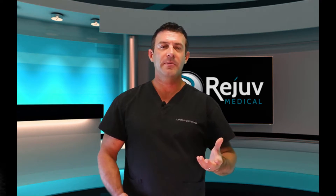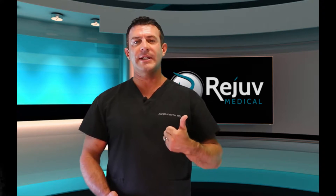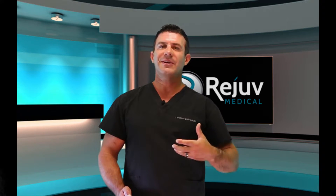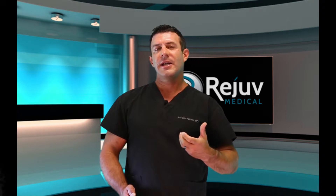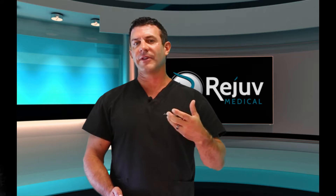PRP goes back 20 to 30 years. It was first used in dentistry, ENT, and maxillofacial surgeries, then started being used in neurosurgery and orthopedic surgery. They found that when they mixed PRP with their surgeries they had less infections, faster healing rates, and better outcomes. Over the last ten years we've been injecting PRP directly into joints, tendons, ligaments, and the spine, finding that it actually heals and repairs the body without having to cut open.